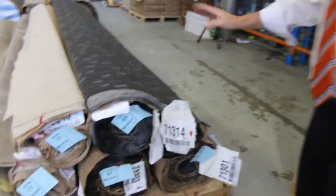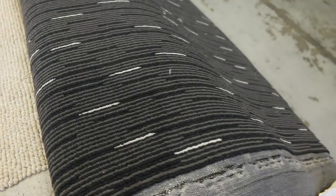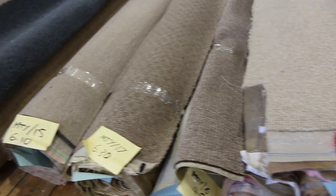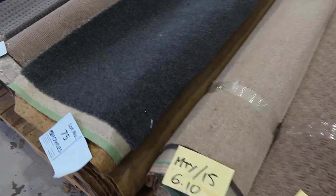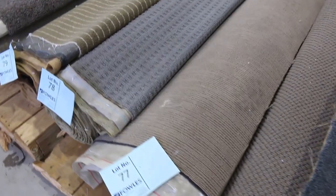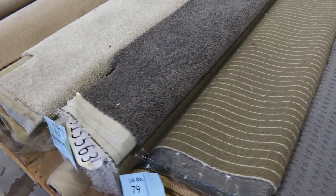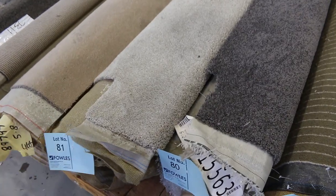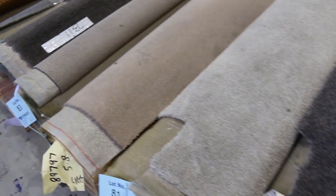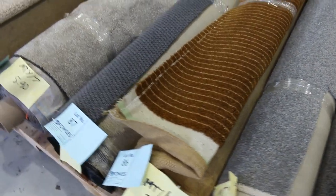Now there's a ton of carpet to get through this week — lots of loop pile in particular. That's a commercial one there to start us off in this row, and then we go into those nice roll-ins and off-cuts. These are the room lot sizes and they'll vary anywhere from three to five lineal meters in length — they're all 3.66 meters wide. To find out your size, look up the lot number on your catalog; that'll tell you the length of the roll. They'll start from $30 a lineal meter and generally sell between $30 and $40 for the smaller roll-ins.